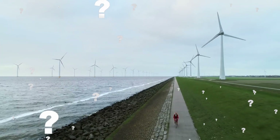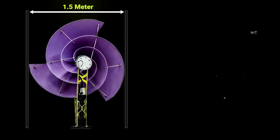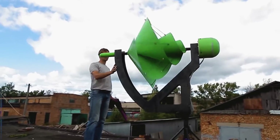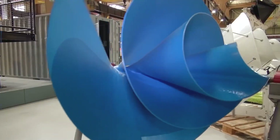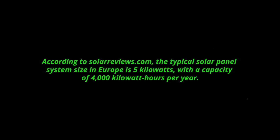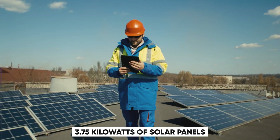How does the solar panel comparison fare? Let us do some math. According to the firm, a single Lime F1 unit can create an average of 1,500 kWh of energy per year at a wind speed of 5 meters per second, which is equivalent to half of a typical European household's power use. That implies you need two Lime F1 units to power your complete house with wind energy. According to solarviews.com, the typical solar panel system size in Europe is 5 kW, with a capacity of 4,000 kWh per year. To power your complete home with solar energy, you'd need around 3.75 kW of solar panels.